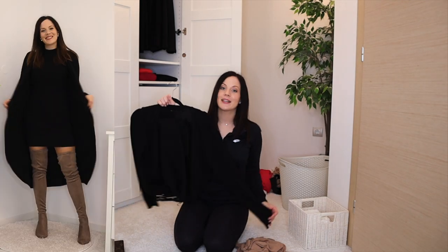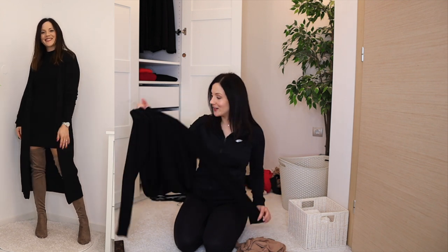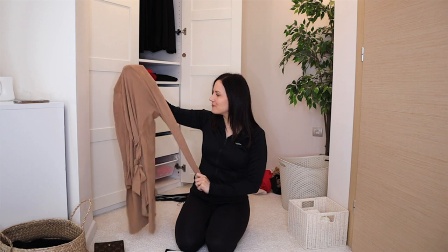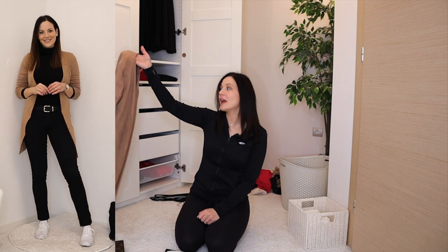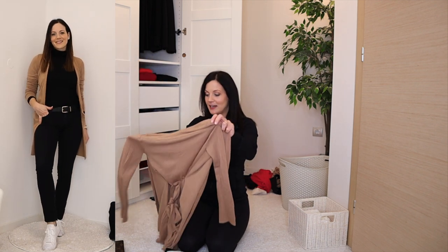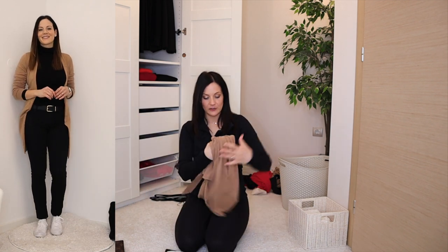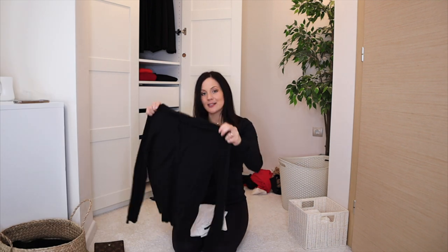Moving to cardigans. The first is a long black cardigan — very warm, very stylish, definitely staying. The colorful one I'm decluttering: I don't love the color, it's not very warm, and I don't love wearing cardigans that much so I don't need a huge selection.